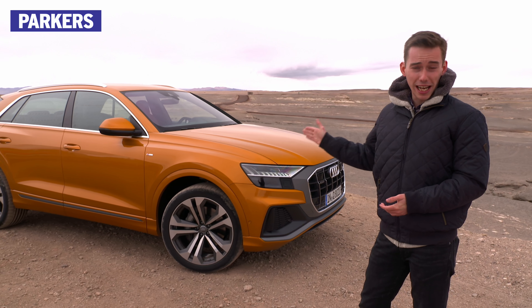What if you're wandering around an Audi showroom and you decide that what you really want from your new car is a cross between a TT Coupe and a Q7 SUV? You want the sporty sleek lines of the Coupe, but you also want the raised-up ride height and practicality of an SUV? Well, the good news is that you're now in luck, thanks to this — the Q8.